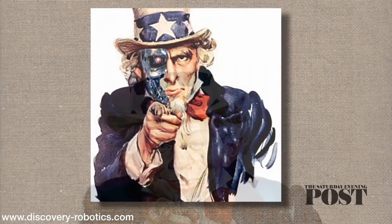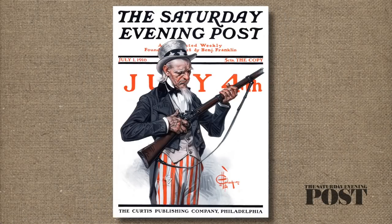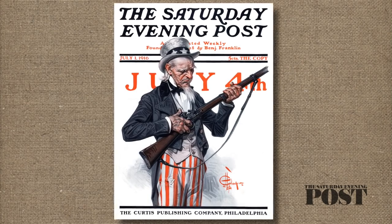The country has changed a lot in that time, and Americans have played with changing Uncle Sam's image. But symbols don't change — we'll stick with this guy for a long time.